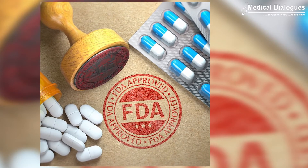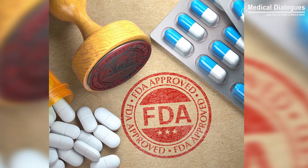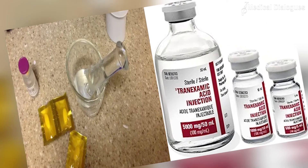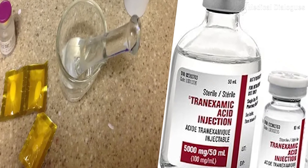Tranexamic acid is only approved by the U.S. Food and Drug Administration as an oral formulation for menorrhagia in women and as a short-term preventative measure for hemophilia. However, other formulations are available but used only for topical or subcutaneous uses.